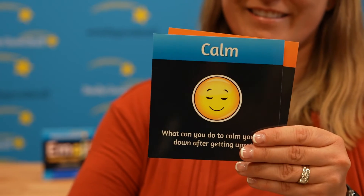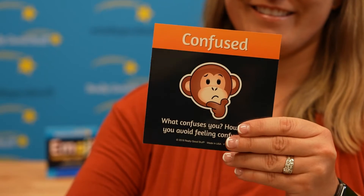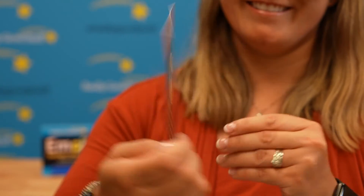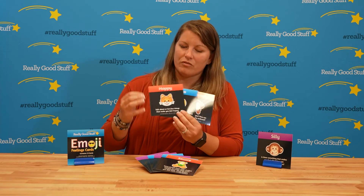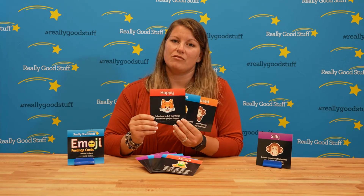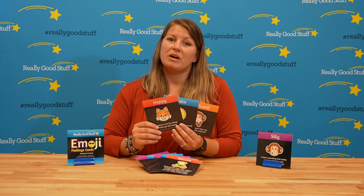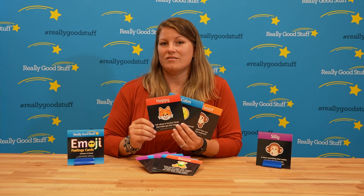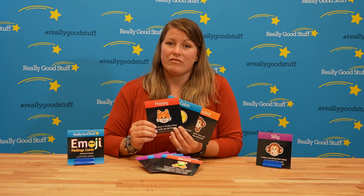Kids will love to look at these visuals and talk about what feelings and emotions they're seeing. You can use these during morning meeting and hold them up — there's a beautiful big picture that they'll be able to see from around the room. You can use them in a unit for emotions, but you can also use them to get kids developing their speech and language and communicating what they feel.